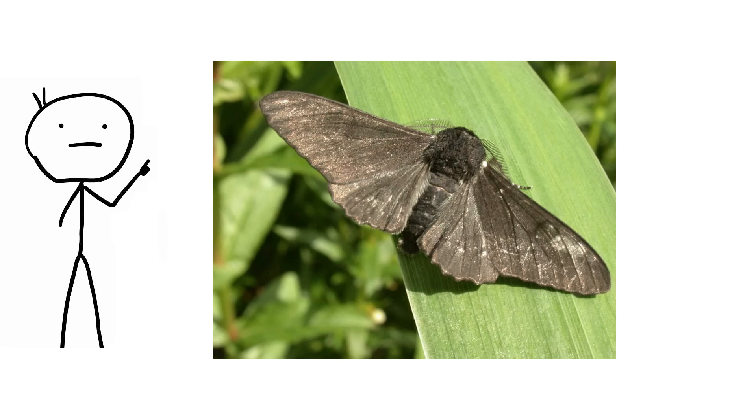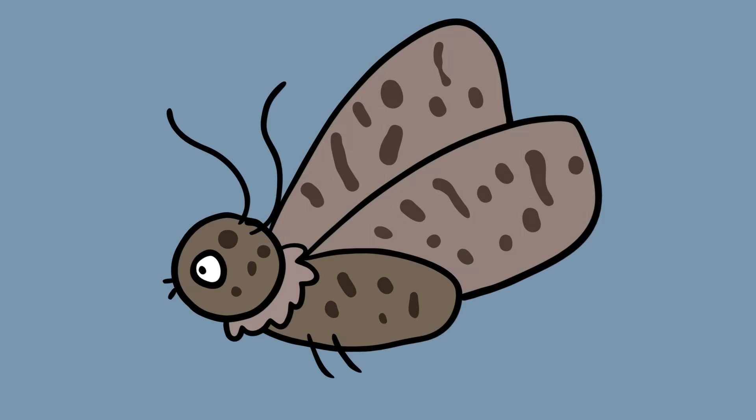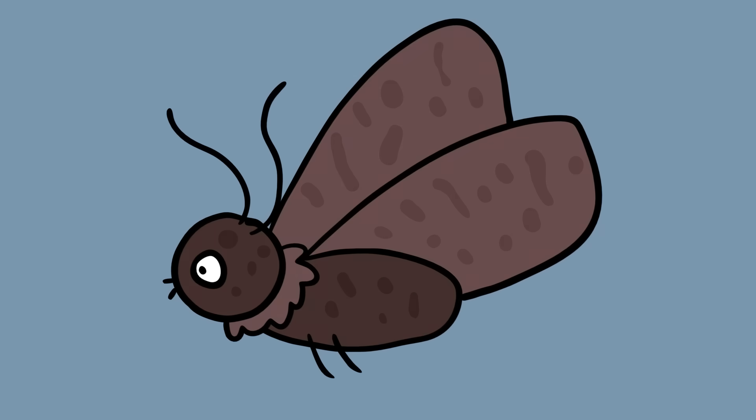As an example of evolution, the peppered moth has been attacked recently, usually regarding the cause of the shift in coloration. However, the example still stands as a major shift in a species caused by mutations leading to variation and natural selection.